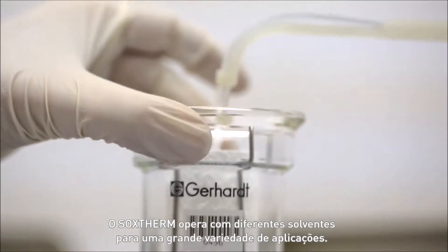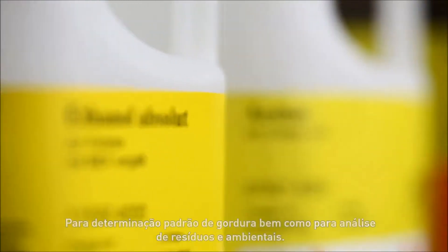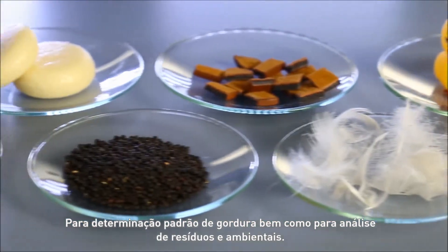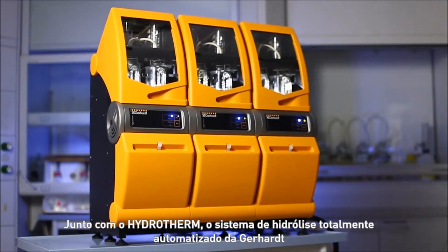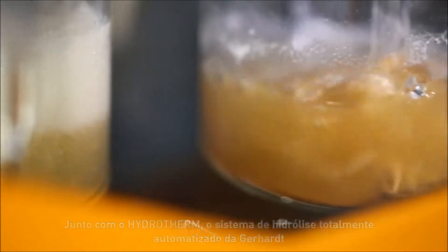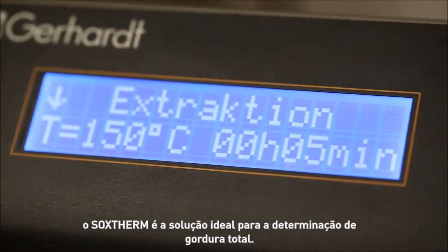Soxtherm works with different solvents for a great variety of applications — for standard fat determination as well as for residue analysis and environmental analysis. Together with Hydratherm, the fully automated hydrolysis system from Gerhardt, Soxtherm is an ideal system solution for total fat determination.